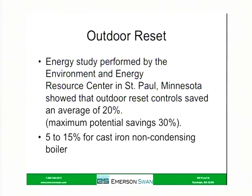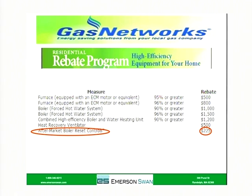A study performed in Minnesota a few years ago showed that outdoor reset controls added to an existing system saved an average of 20%, with a maximum of 30%. For a non-condensing cast iron boiler, it ranges between 5 and 15% reduction in fuel costs. This will also work on gas, and if you're a National Grid customer, this product is eligible for a $225 rebate directly to the homeowner. That really reduces the cost of installing this product.